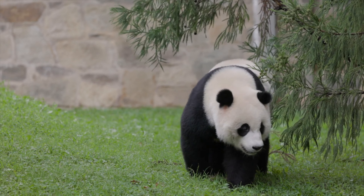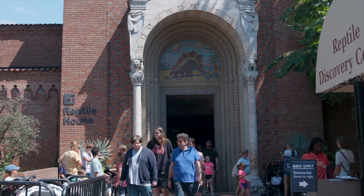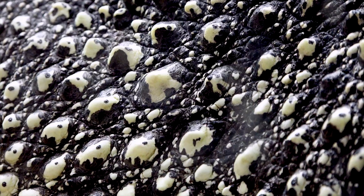From giant pandas to majestic lions, playful otters and fascinating reptiles, the National Zoo offers a captivating journey through the animal kingdom.